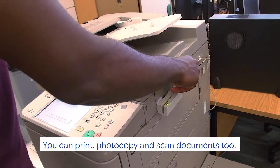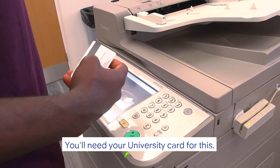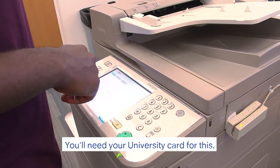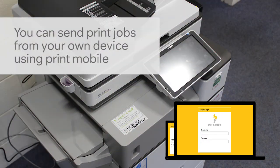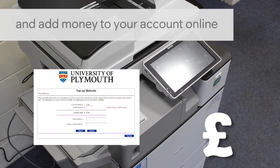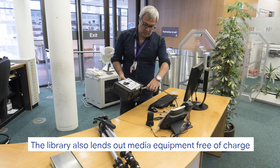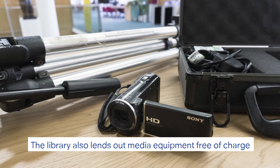You can print, photocopy, and scan documents too — you'll need your university card for this. The library also lends out media equipment free of charge.